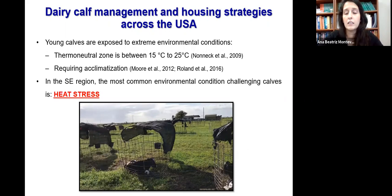The calf is forced to change its phenotype to adapt to extreme environmental conditions, and these changes can take days or weeks. They are achieved when, for example, the body temperature returns to the same level as before the stressor. Here in the Southeast region, the extreme environmental condition that challenges the calves is heat stress.